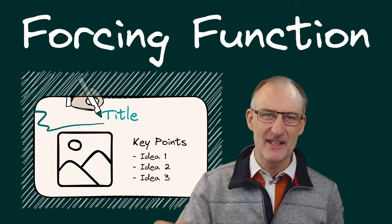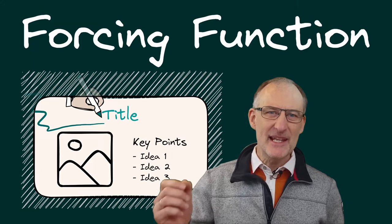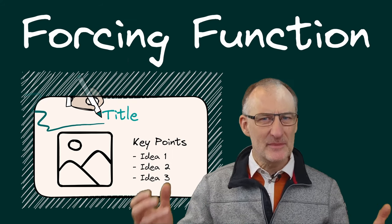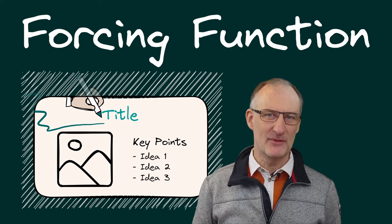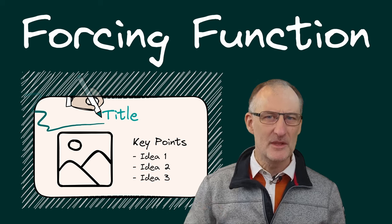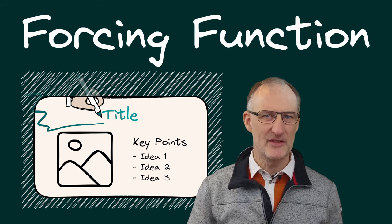Hey everyone, it's Jolt here. Today we're diving deep into the realm of creative constraints. Because sometimes it's the limits we set for ourselves that spark the most genius ideas. Welcome to the world of the forcing function.